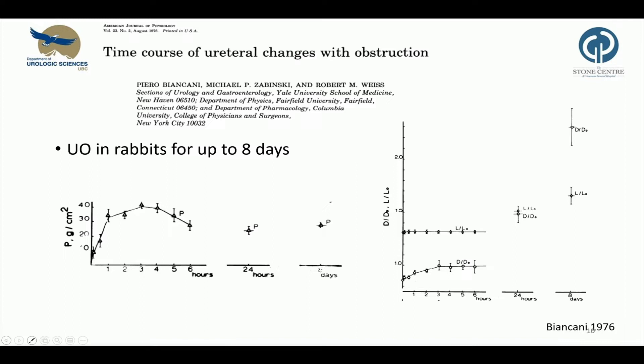They studied ureteral changes following obstruction and induced ureteral obstruction in rabbits for up to eight days. These two plots show the intraluminal pressure and the diameter of the ureter on the y-axis and time on the x-axis. They show that in case of ureteral obstruction, the urine outlet is blocked and causes an increase of pelvic pressure. The intraluminal pressure then peaks after a few hours and stabilizes, while the diameter of the ureter increases and a hydroureter develops.